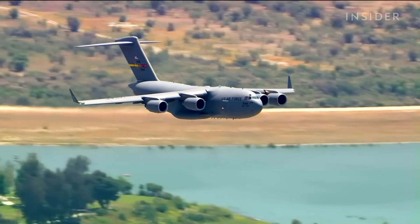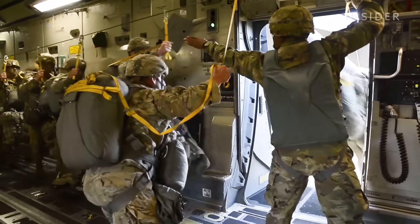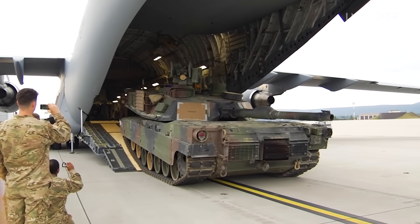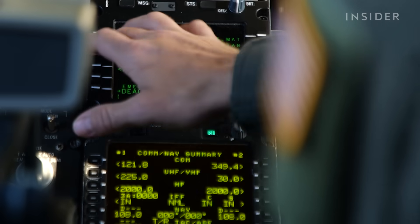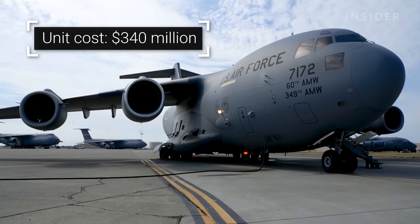The C-17 Globemaster III is capable of airdropping 102 paratroopers and transporting massive cargo anywhere in the world. Armed with cutting-edge aviation electronics, the C-17 can cost up to $340 million per plane.